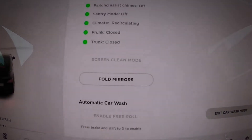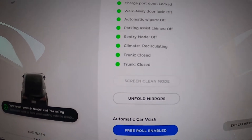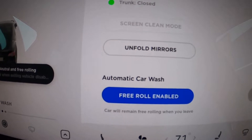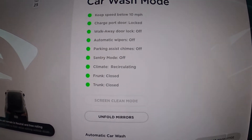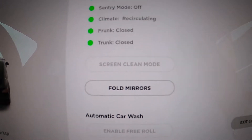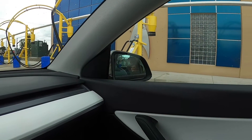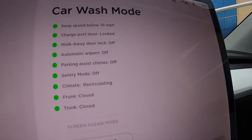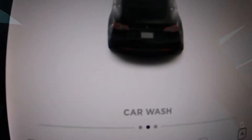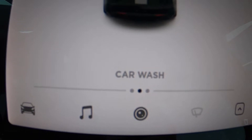You will drive at below 10 miles an hour into the car wash. When you get there, hold the brake down, click free roll, and the car will be in neutral and you'll roll through. I also noticed there's a button for fold mirrors, but when I hit free roll, the mirrors just kind of went in by themselves — so you don't necessarily have to hit fold mirrors unless you want to ahead of time. There's also a little indicator at the bottom that says 'car wash,' just so you know you're in car wash mode.